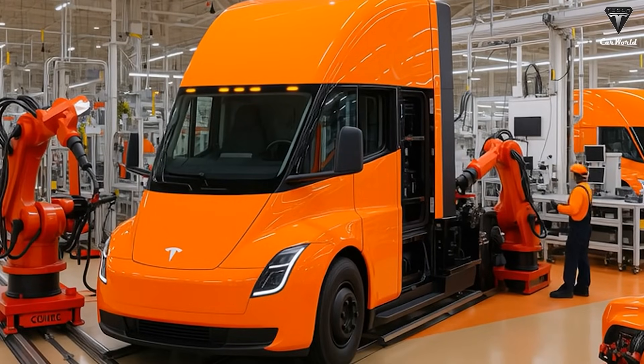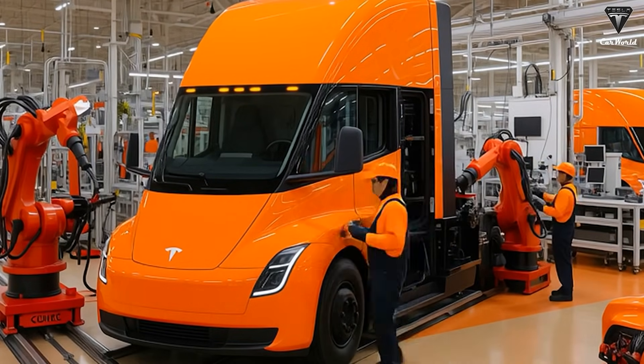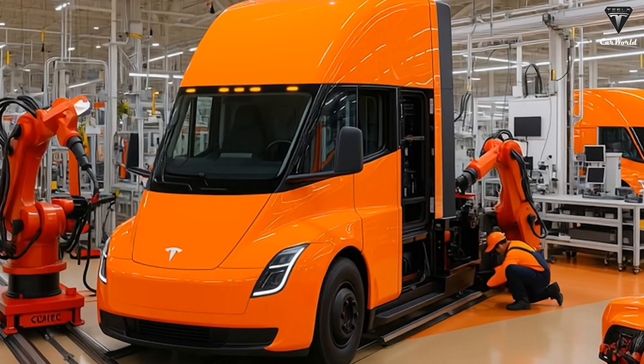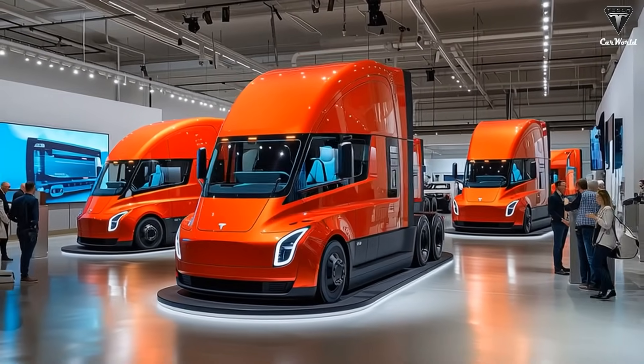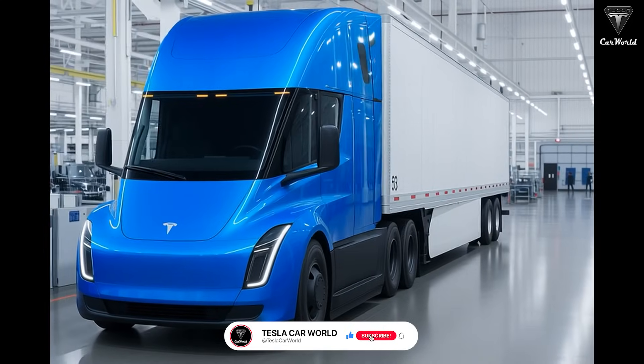These new Semi units are expected to launch in October, with a planned production capacity of 50,000 vehicles per year during the ramp-up phase, starting in late 2025 and continuing through 2026. So, what does the Tesla Semi Gen 2 really look like?